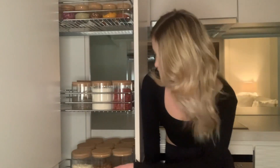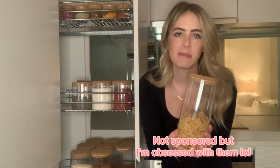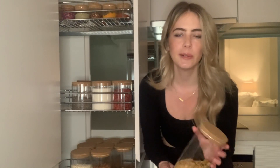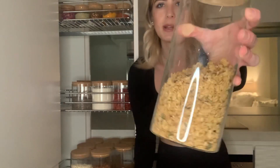This is my pantry. Everything is in these jars and they're from Amazon, but you can get cheaper alternatives from like Ikea. I'll link the jars down below. Personally, I love them — they have a little cork lid and it's really thin glass and they just make everything look so pretty. So I'm just going to jump right in and show you everything in my pantry.